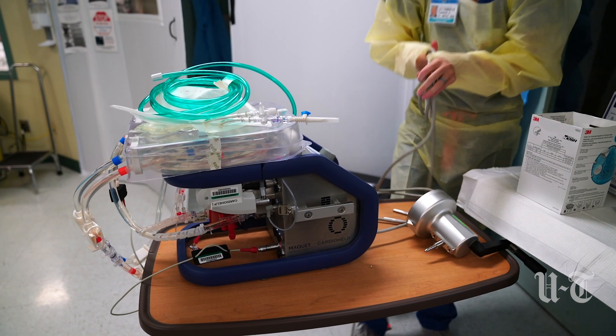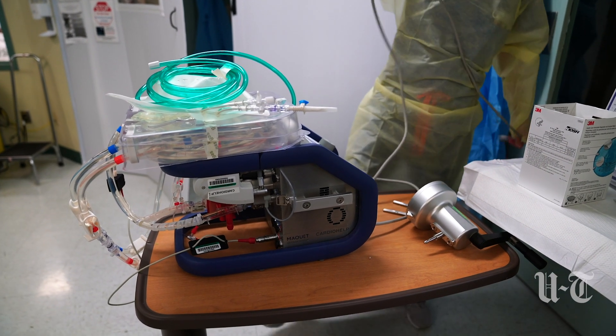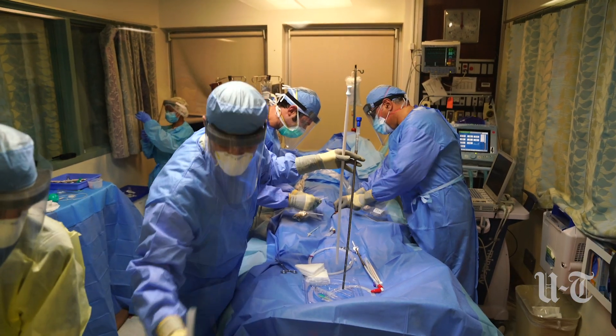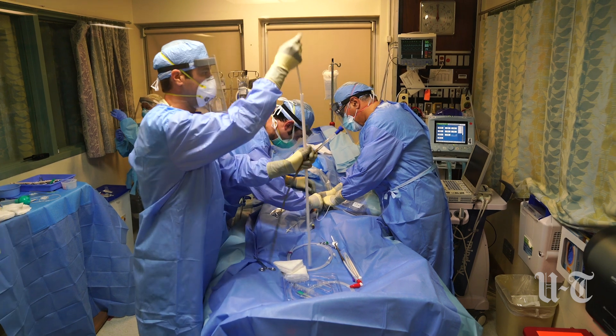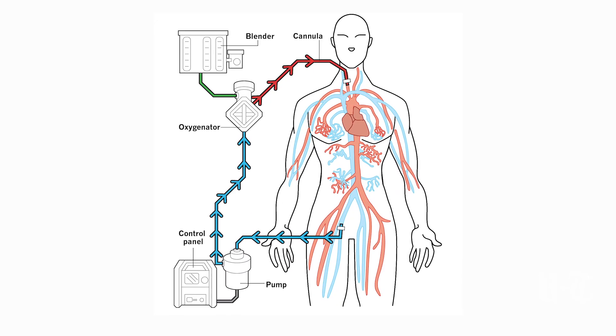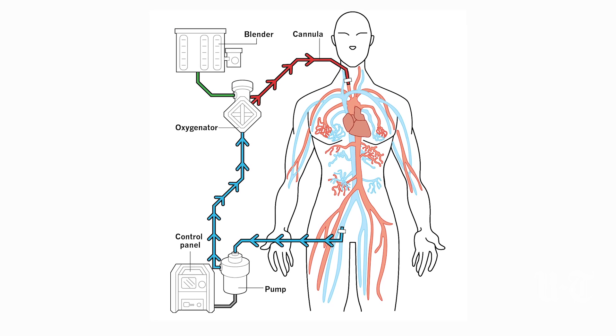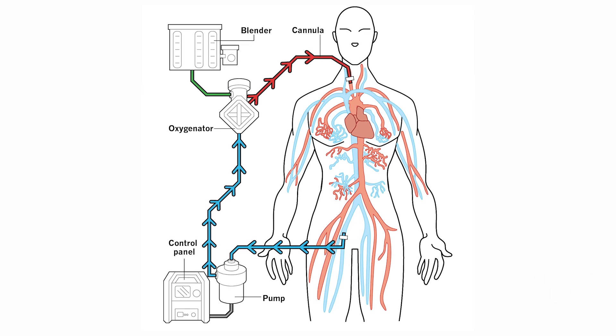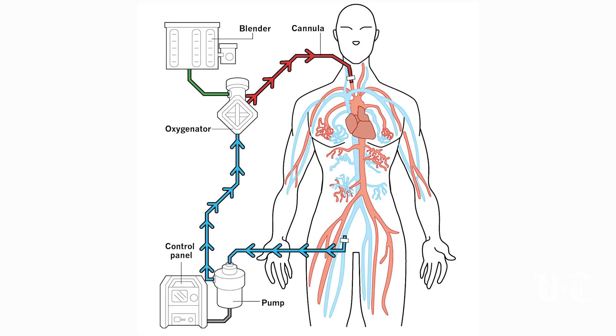ECMO is a machine that's outside of the body. What it does is we put two big cannulas in the patient — one of the cannulas pulls blood out from the patient. We add oxygen to the blood and take carbon dioxide out, and then we return it back to the patient. So it basically completely takes over the work of the lungs.